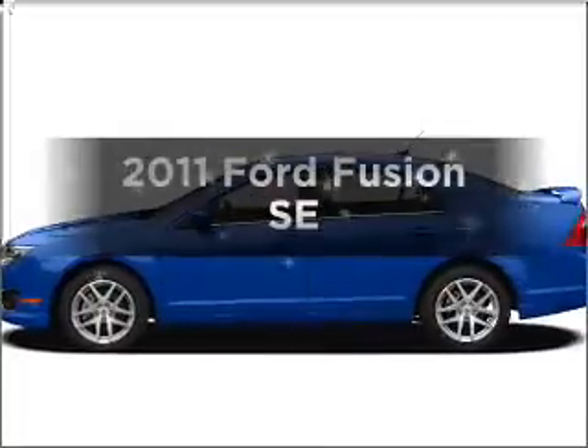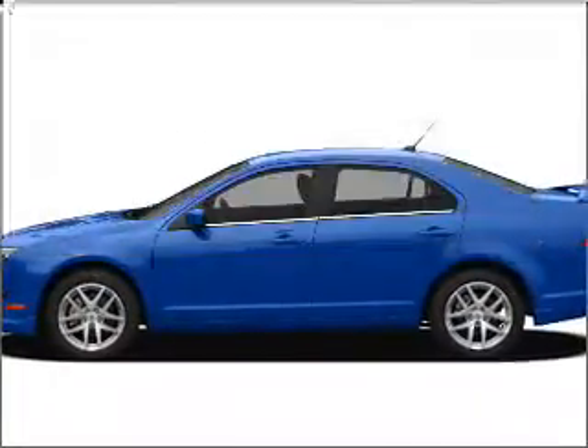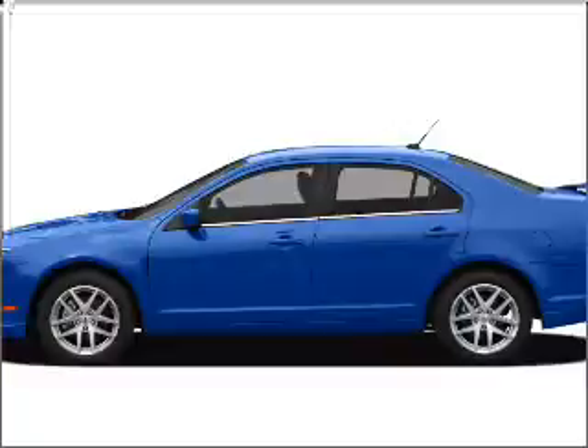Presenting the 2011 Ford Fusion. If you're looking for a first-rate auto, this one could be yours today.